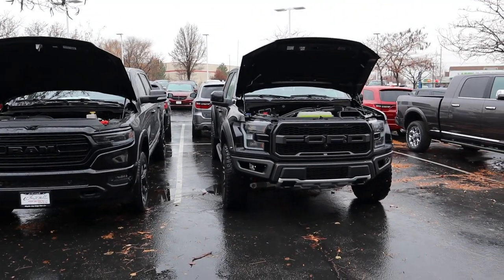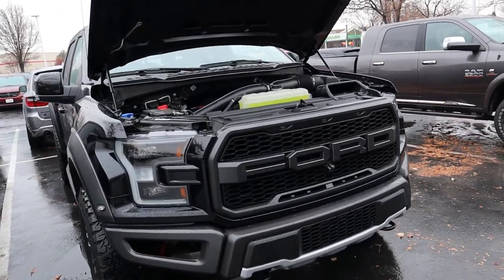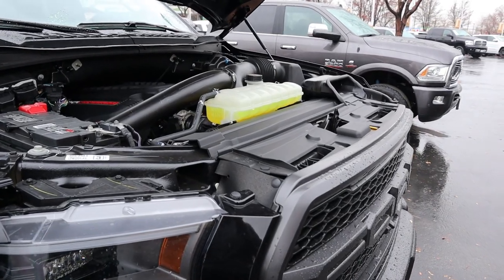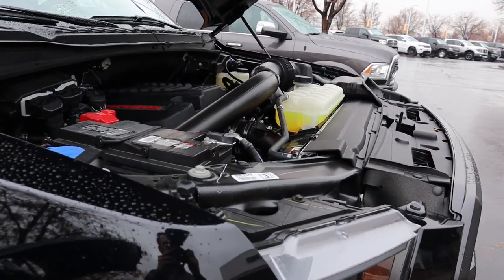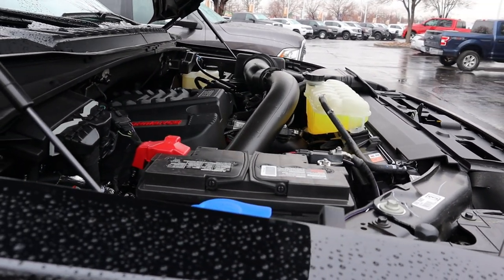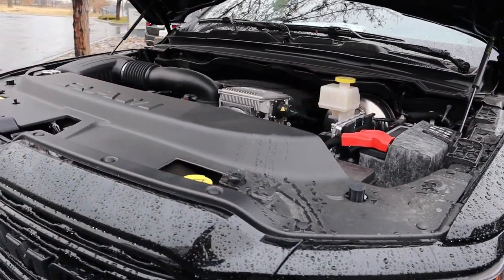Starting under the hood of the Raptor: we have a twin-turbocharged 3.5-liter V6 going through a 10-speed automatic transmission. Power outputs are 450 horsepower and 510 pound-feet of torque. Fuel economy is 15 around town and 18 on the highway. Over to the RAM, we have a naturally aspirated 5.7-liter HEMI V8 going through an eight-speed automatic transmission.